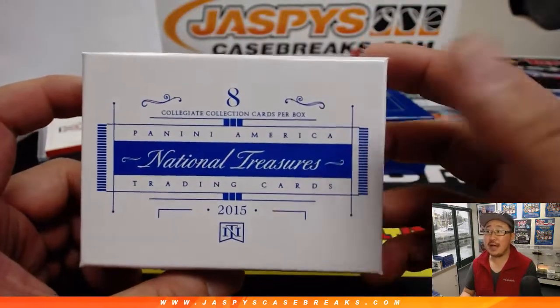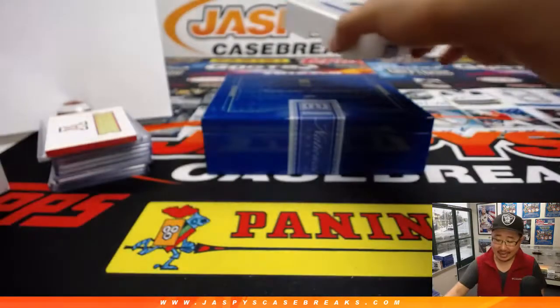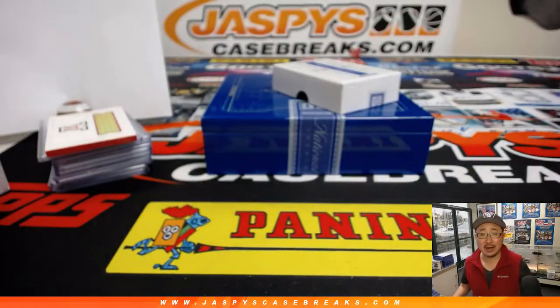And there you have it folks — 2015 NT Collegiate Multisport. Check it out at JaspesCaseBreaks.com. We'll see you next time for the next break. Bye-bye.